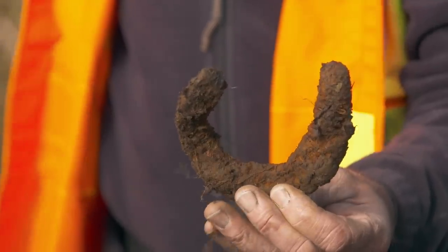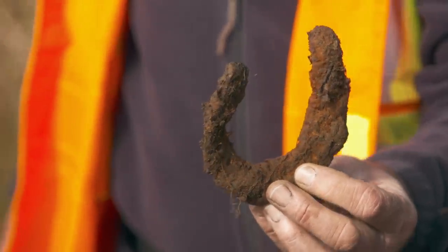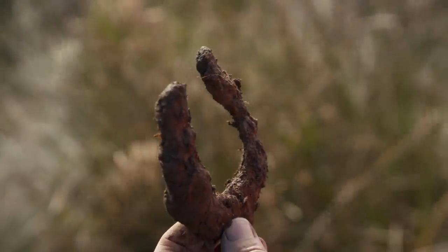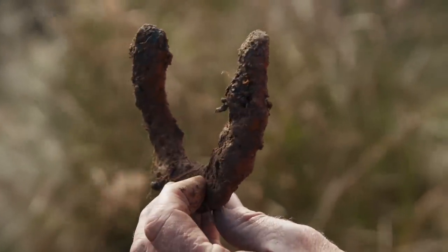A small horseshoe found on the stone ramp in the triangle-shaped swamp. Was it simply discarded here? Or could it have been dropped during the construction of the feature?